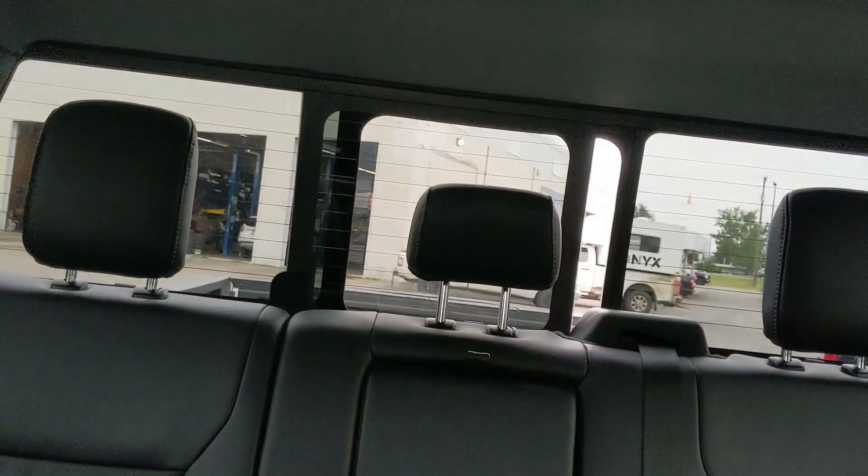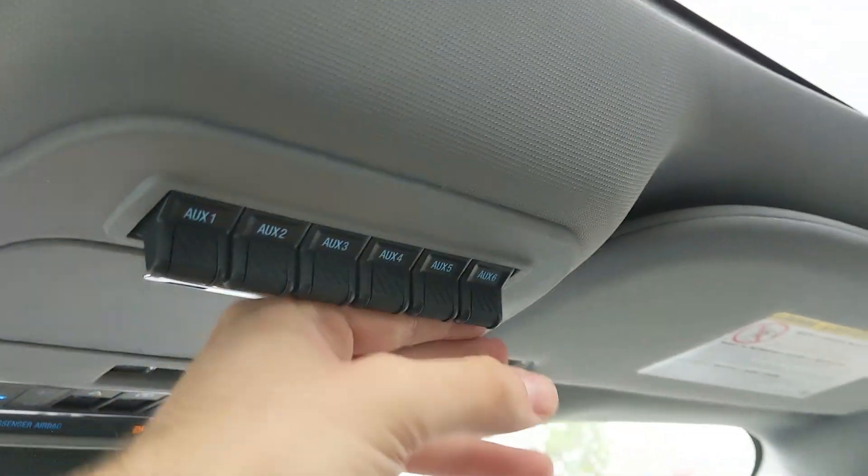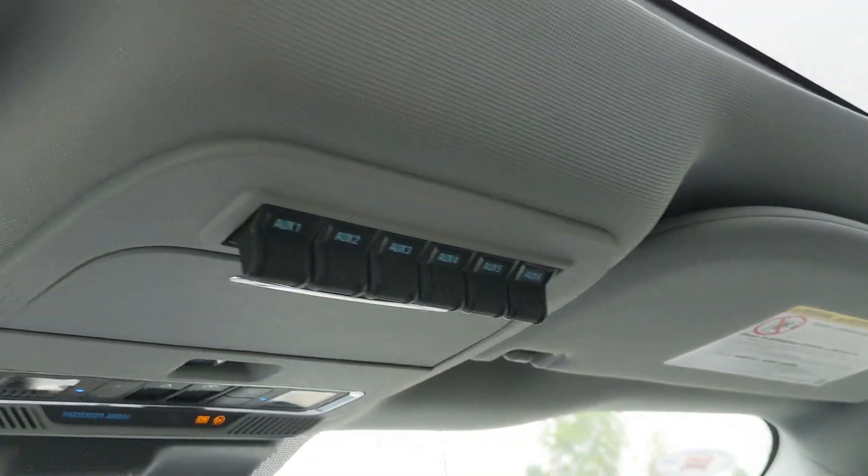Looking back, you have a power sliding rear window and then six upfitter switches which can be wired up however you please. Last but not least, a twin panel moonroof so you can let in the sunshine.